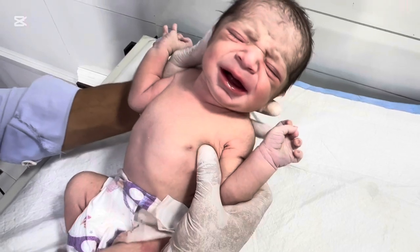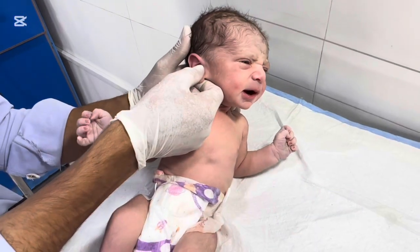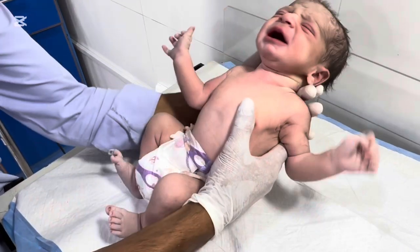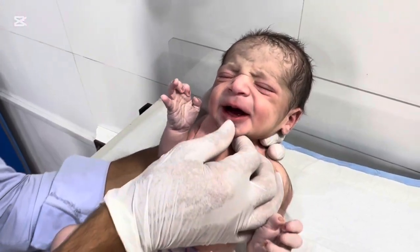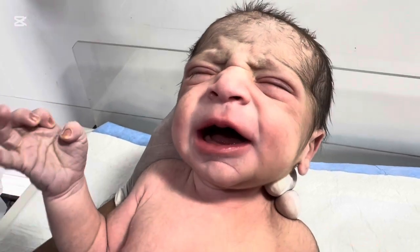For healthcare professionals watching this, always be prepared for MSL cases. Early anticipation and teamwork save lives. We share real NICU cases and educational moments to raise awareness and help parents and professionals understand newborn care better. And remember, this video is for educational purposes only.